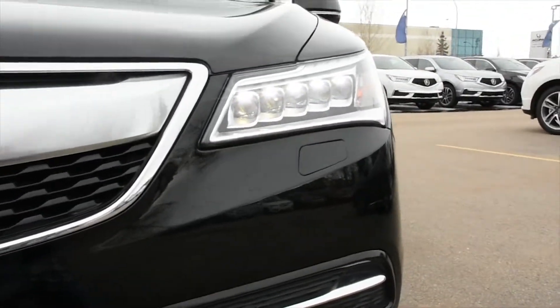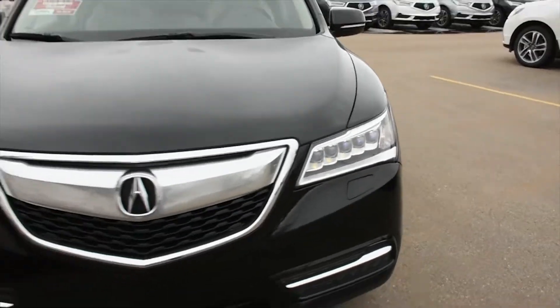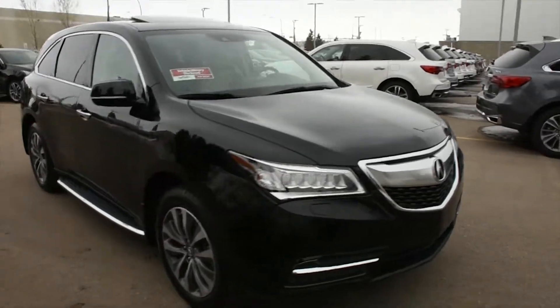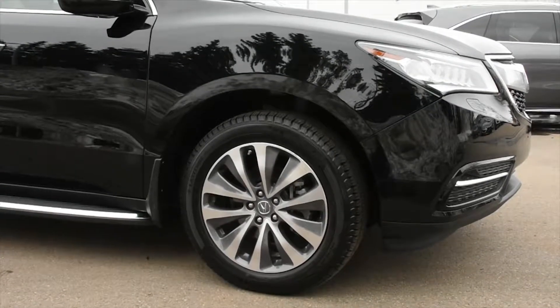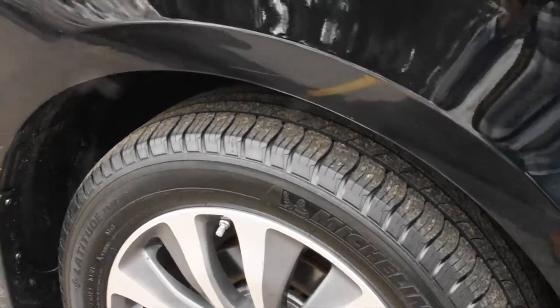On the front, it features LED Jewel Eye headlights — they are automated. You have your chrome surround trim from front to back, mounted on the sides for elegant 19-inch alloy wheels. You also have brand new Michelin all-season tires.